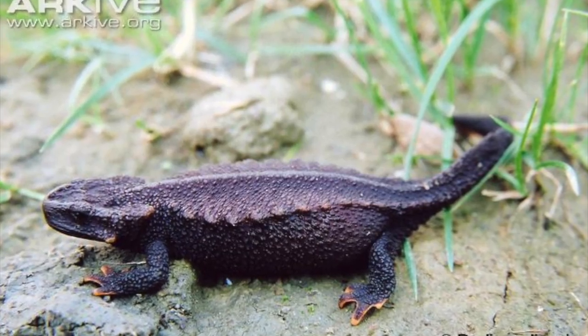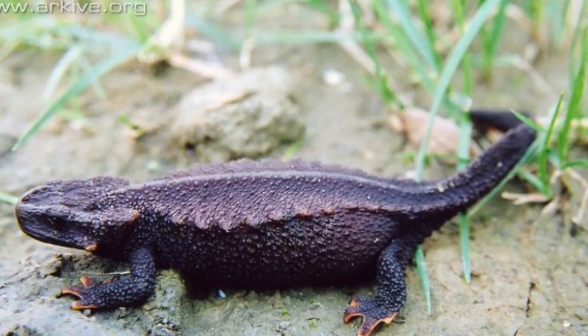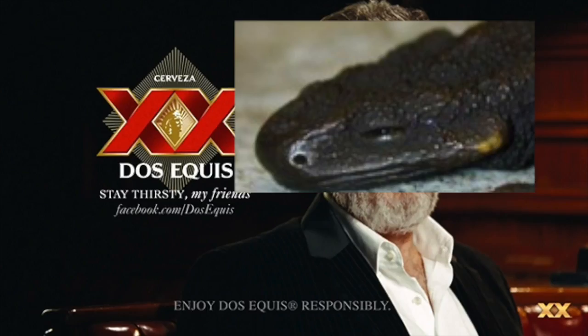The Chin-High Salamander leads a very hidden life, and males are only seen during breeding season. It doesn't usually move, but when it does, it moves very slowly.